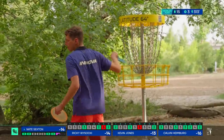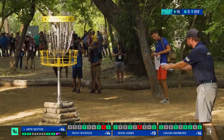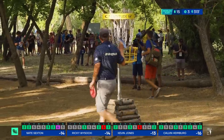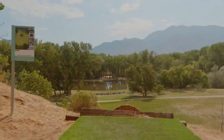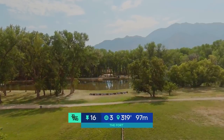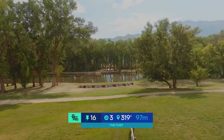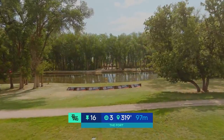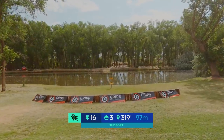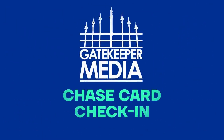Three birdies on 15. It is such a demanding tee shot and it can be daunting — such a lead card thing to do. Calvin now maintaining the lead here at 16 under. As we take a look at one of the signature holes, it's 16 — the island green going way downhill, 319 feet with the water behind it. You've basically just got circle one to land your disc in. If you can't put it within that 10 meters, you go into a drop zone that's roughly 75 feet.